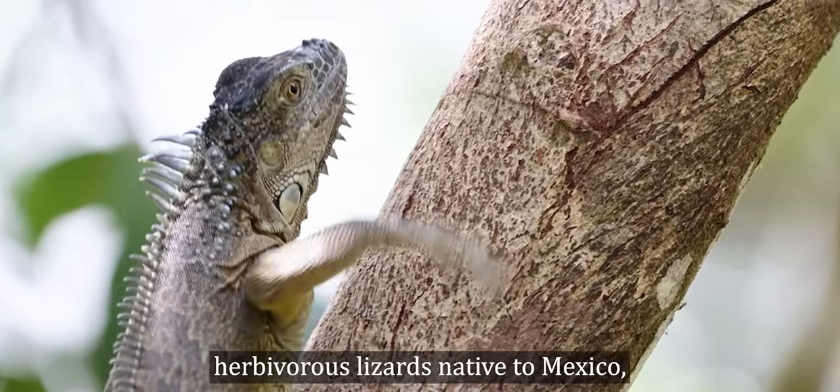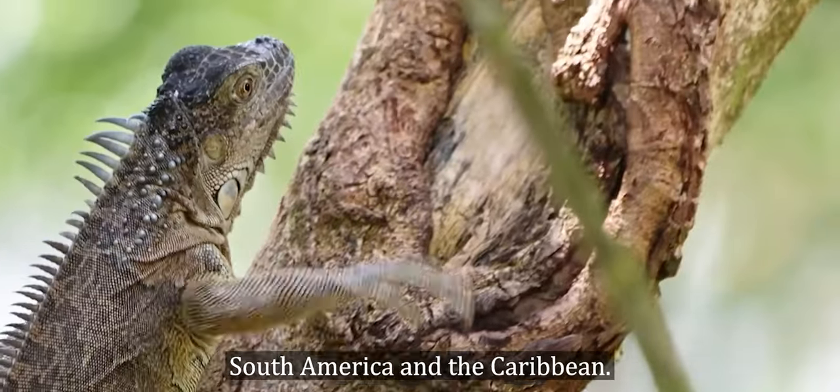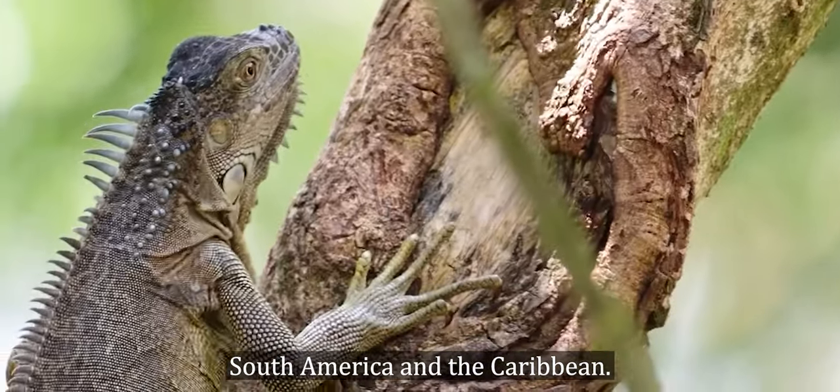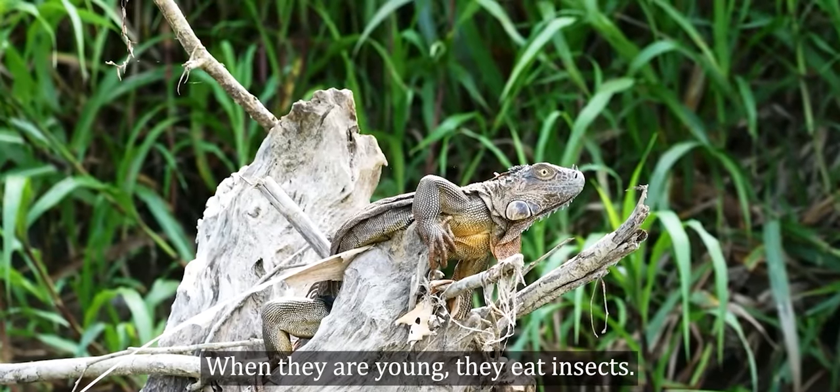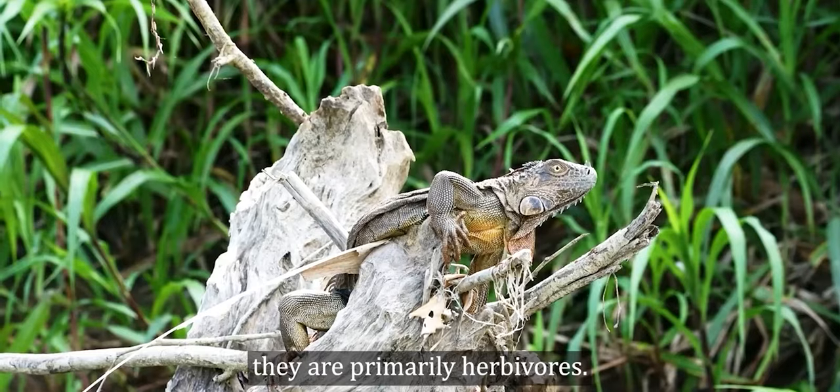Iguanas are herbivorous lizards native to Mexico, Central America, South America, and the Caribbean. When they are young, they eat insects, but as adults they are primarily herbivores.